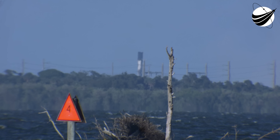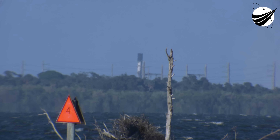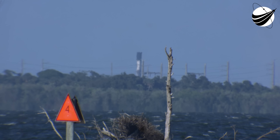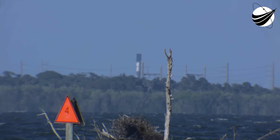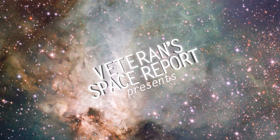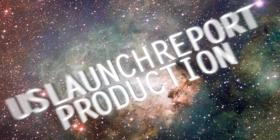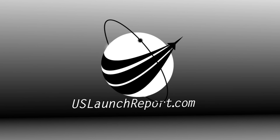SECO-1 will conclude the roughly six-minute burn by the MVAC engine needed to get Cygnus into the proper orbit for eventually intercepting the International Space Station. SECO-1 shutdown confirmed.